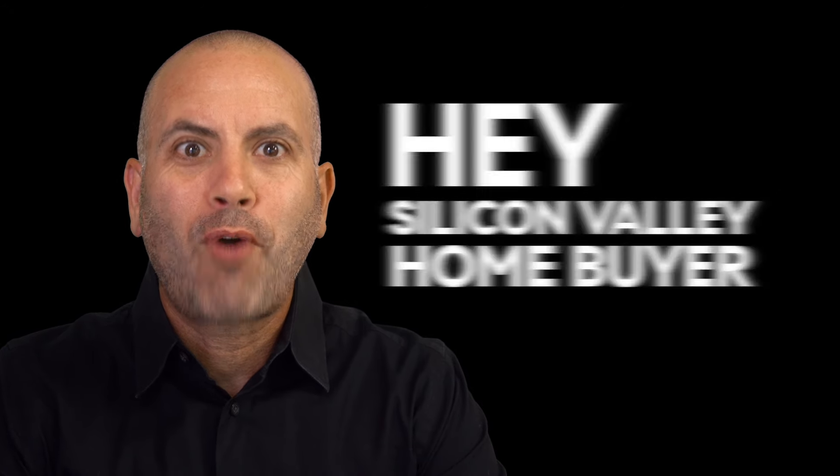Hey Silicon Valley home buyer, Robert Gosalves with Compass here and I'm proud to present my newest listing at 5921 Cabral Avenue in San Jose. This three bedroom, two bath home has an updated kitchen, vaulted ceilings, and exciting high-tech touches throughout. It's also sitting on a 7,000 square foot lot, so there's plenty of room to enjoy the outdoors.